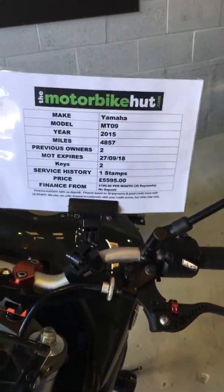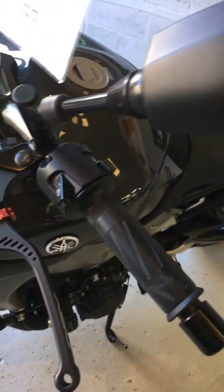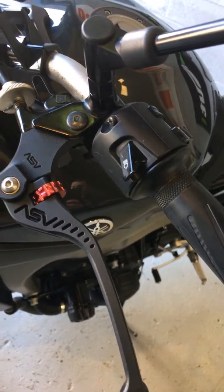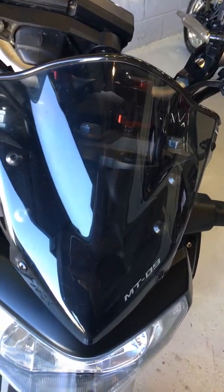Just give me a call. So let's have a look around the bike. We've got adjustable sports levers, which look really good. Coming all the way around, there's a little sports fairing screen on the front there.